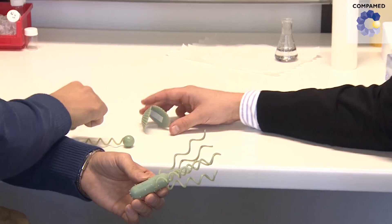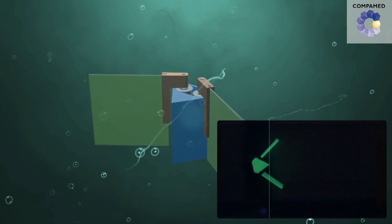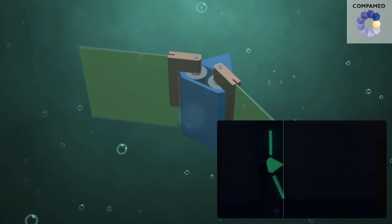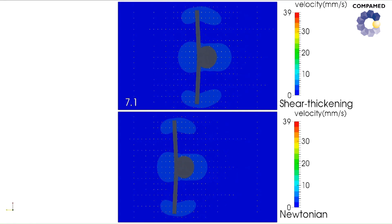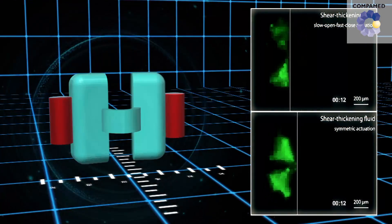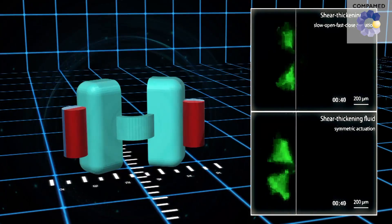The movement of nano-swimmers presented the researchers with a challenge. In water — a Newtonian fluid characterized by its linear viscous flow behavior — the micro-scallop would not make any headway due to its symmetrical opening and closing. But the good news is that biological fluids in our body are normally non-Newtonian, which means most have a shear thinning effect. The scallop takes advantage of this by using different speeds at opening and closing: opening fast and closing slowly to swim forward.